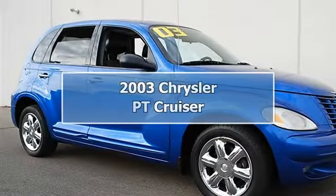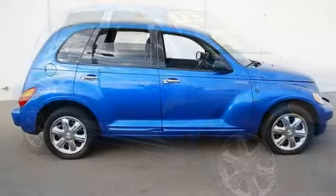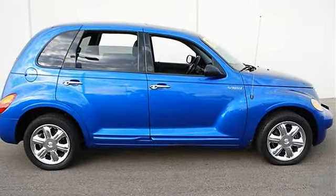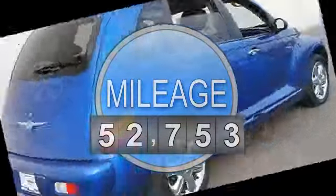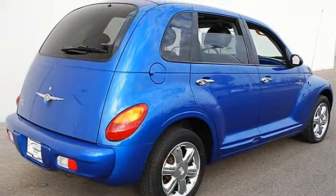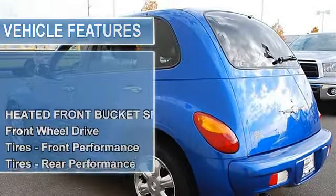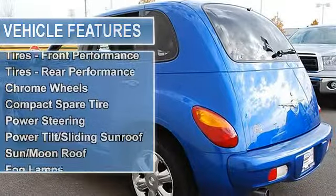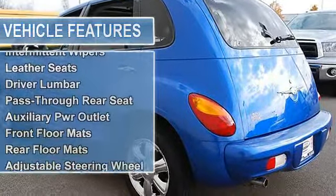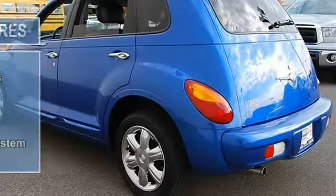2003 Chrysler PT Cruiser Station Wagon. This vehicle features the following equipment: Automatic, Gas I4 2.4L/148, FWD, heated front bucket seats, front wheel drive, tires front performance, tires rear performance, chrome wheels, compact spare tire, power steering, front disc/rear drum brakes, power tilt/sliding sunroof, sun/moon roof, fog lamps.